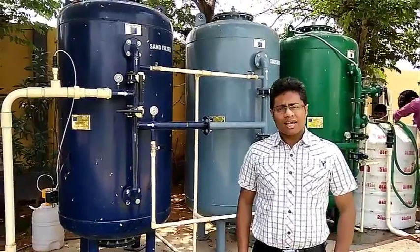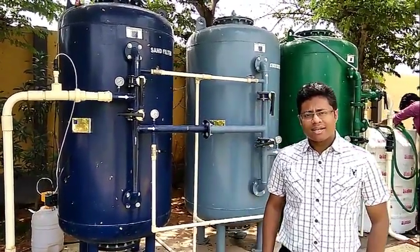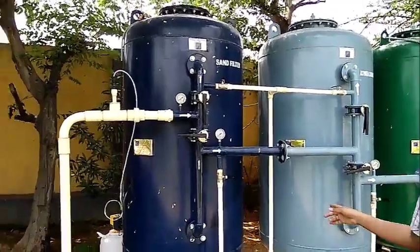So what we have done is we have done a recycling system. We have taken that borewell water and studied it and designed a multi-stage system. Each stage removes one particular material from the water.